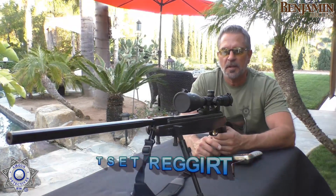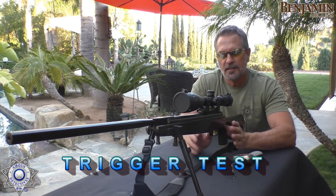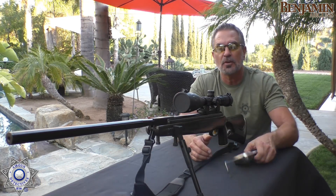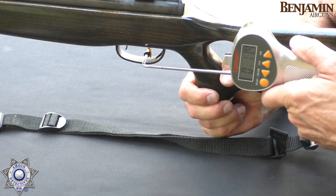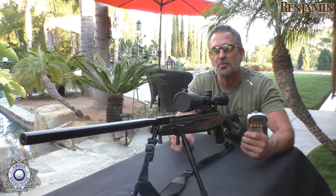Let's test the trigger on our Benjamin Trail. Keep in mind I upgraded it to a GRT-3, so this obviously won't reflect the factory trigger. But I'll show you what your potential is for a trigger on this. With our Lyman trigger gauge: one pound, four ounces. These triggers are worth every penny.